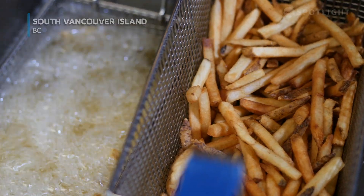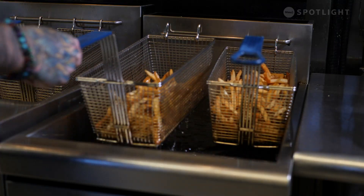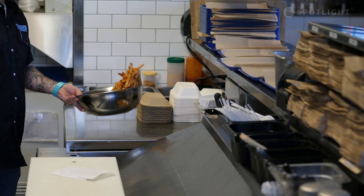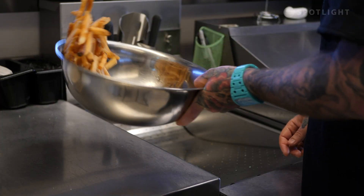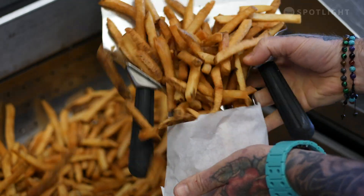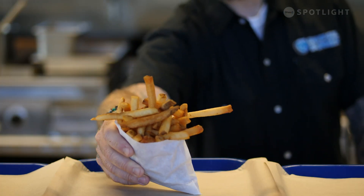Submerging rectangle-cut potatoes into 350-degree oil is common practice in most commercial kitchens, turning a mundane root vegetable into a golden, crispy, salty fare.